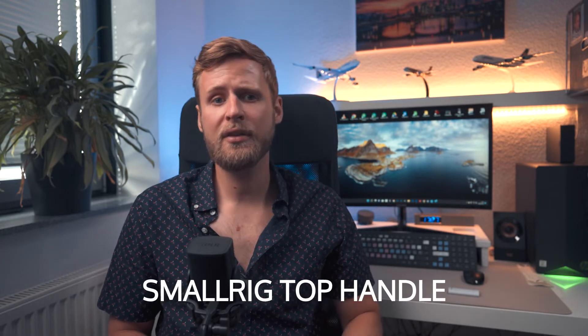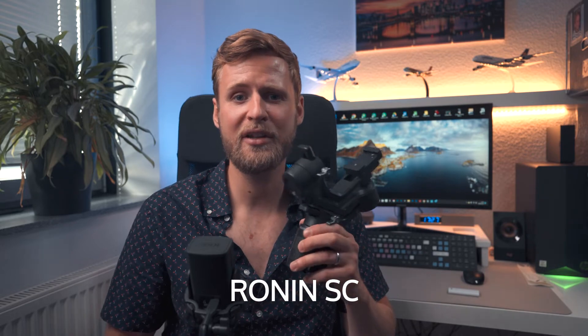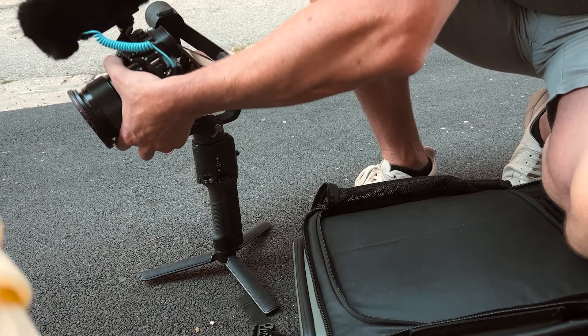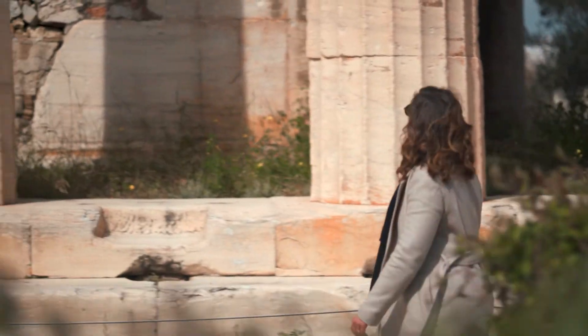The second tool I always use is some form of stabilization. Often I'm only using a small rig top handle — it's very fast to set up and already has a huge impact on getting smoother footage. When using longer lenses I tend to use my Ronin SC gimbal. It's affordable and does the job. Unfortunately it doesn't carry my 24-70mm Sigma lens, but walking with my 85mm on the gimbal gives me butter-smooth footage.